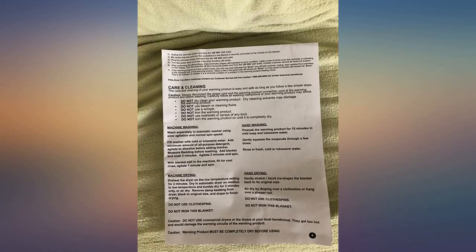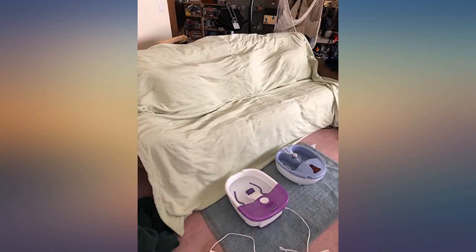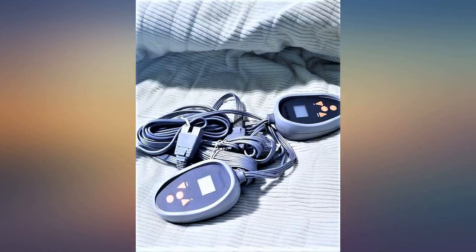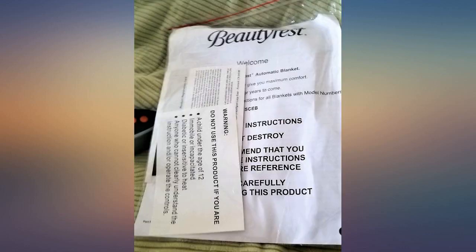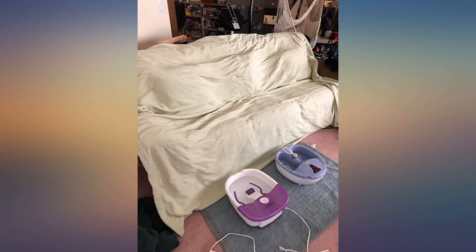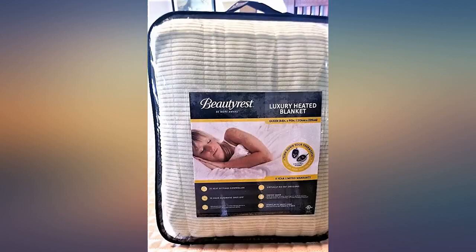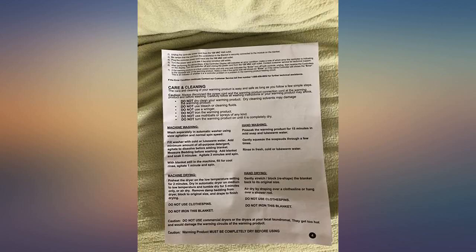I have had Beautyrest products before and I love them. This is the second king size heated blanket I purchased from Beautyrest — the first one was five years ago. They don't make that particular blanket anymore, so I bought this one. This was not to replace the old electric blanket, but was one that was needed in addition to the old one when it's in the laundry. I still have the old blanket and it is still working perfectly after five years and year round to boot. I trust Beautyrest and I love this new blanket. If my opinion changes, I will update the status.